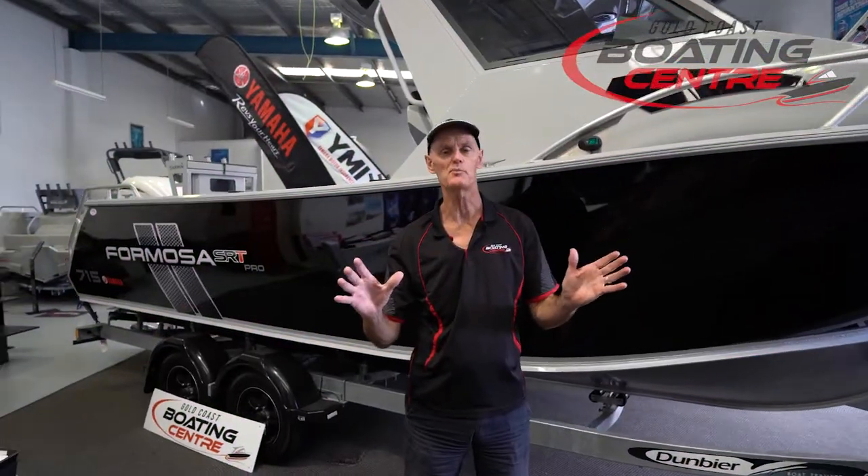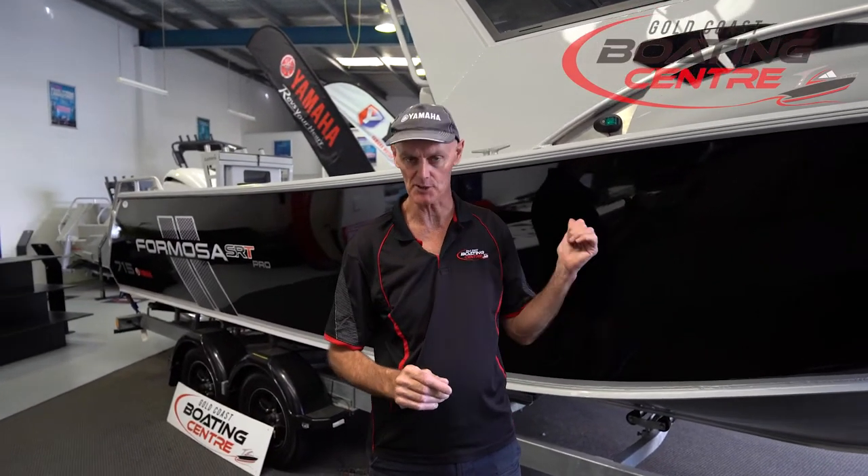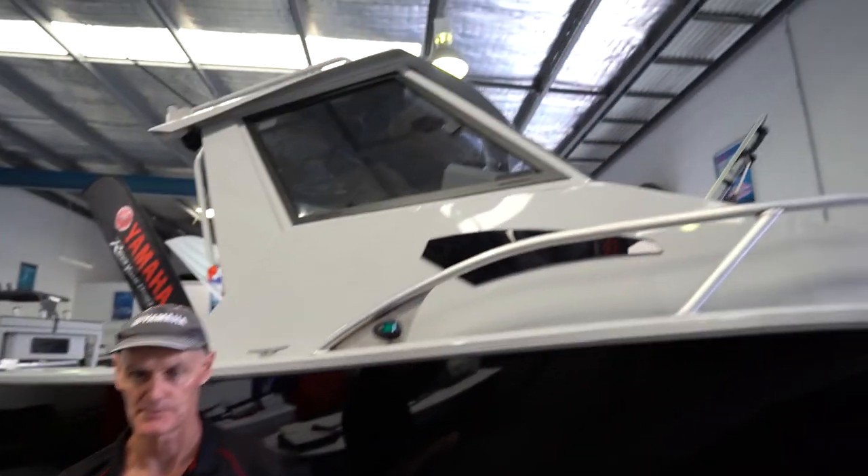So that's the Formosa 715 Half Cab Hardtop. If you want to trip up to the Whitsundays for a week, or go to 1770 or some of the other fantastic places around Australia for multi-day trips, you can't get better than this boat right here. It's available now. Please come and see one of our experienced sales team — we're happy to go through it and get you into a boat before Christmas. Thank you.